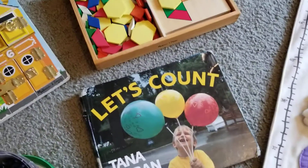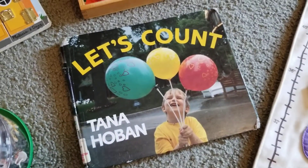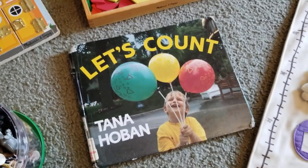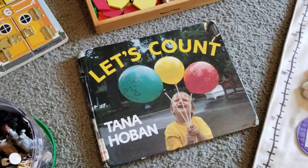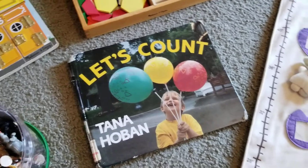We read this book, 'Let's Count,' another Tana Hoban book that I just love. Those books are just so visual and show real-life pictures, which is important.